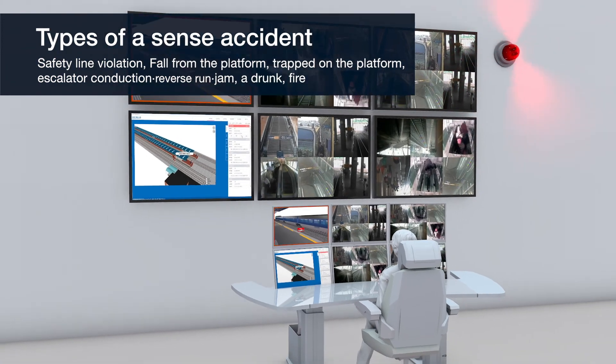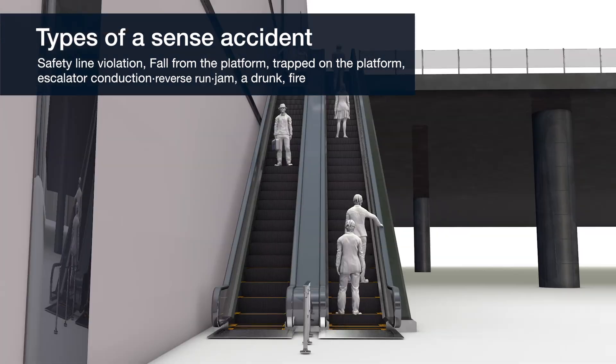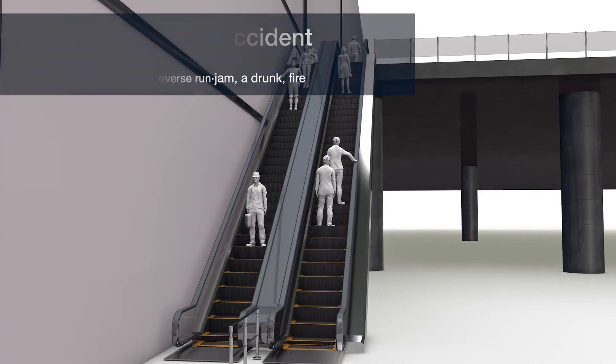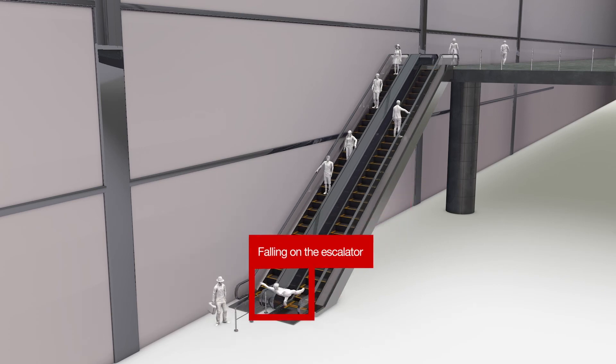K-Rail Safer secures the golden time to address the accident and prevents a bigger tragedy. Besides incidents on the stairs or escalator, including unexpected situations on the platform and fires in the station, K-Rail Safer automatically detects and notifies risks without fail.